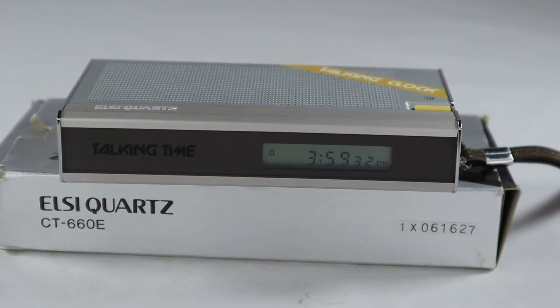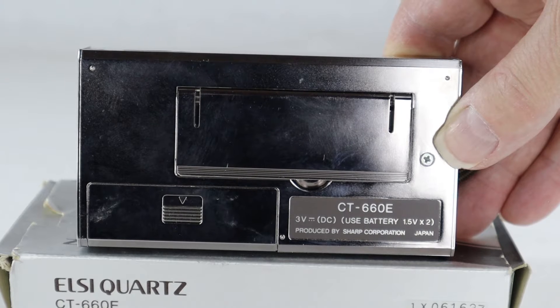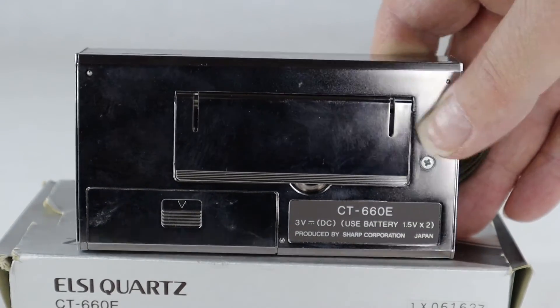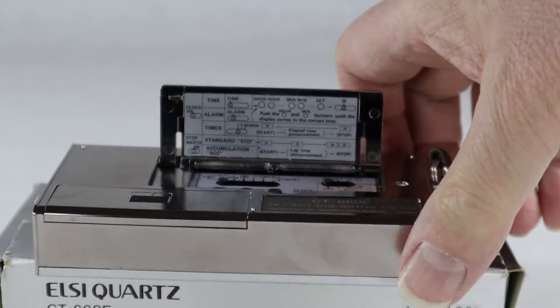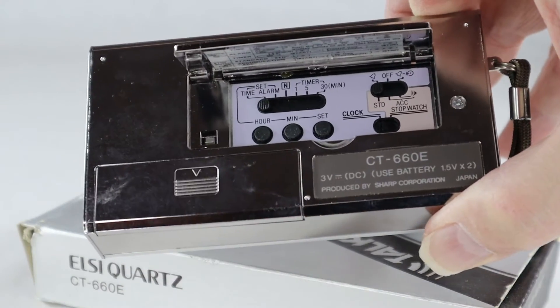Here's the front of the clock. It has a readout on the right side giving the time in hours, minutes, and seconds, and a 'Talking Time' label on the far left. On the right side there's an off and volume control — the off doesn't control the timepiece itself, just the talking feature. You can turn the talking off and adjust the volume. On the bottom you have the model number and more info. On the left side there's room for two AA batteries. There's also a flip-up panel with controls for setting the time, an alarm, and a stopwatch.